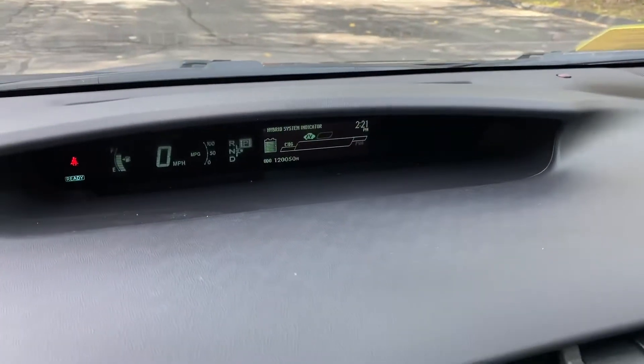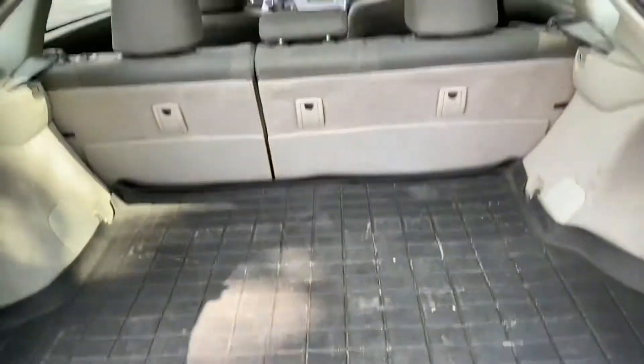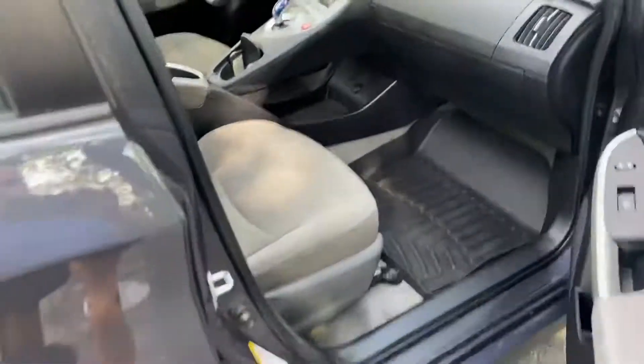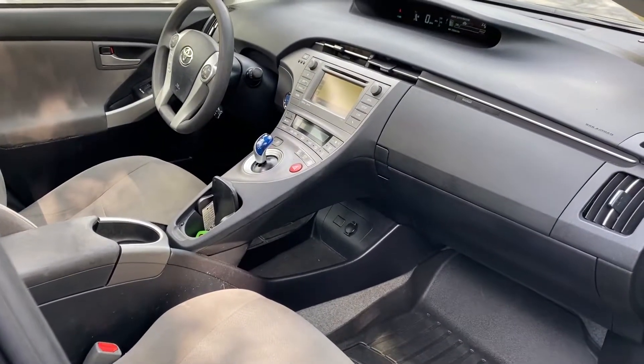Exact mileage is 120,050. Cloth interior, has the WeatherTech mats all over, absolutely no stories. If you're interested, please give us a call, phone number is 508-921-0301, and again it has navigation and backup camera.